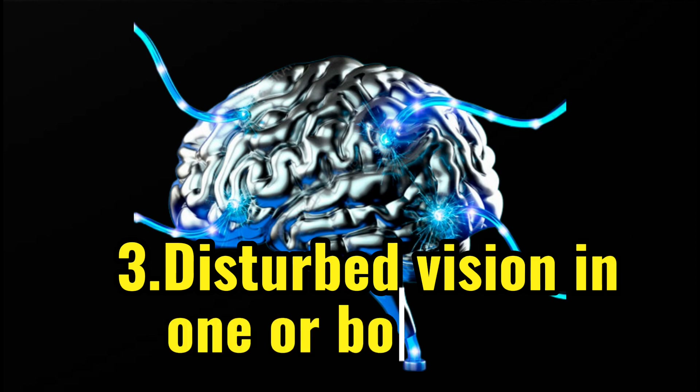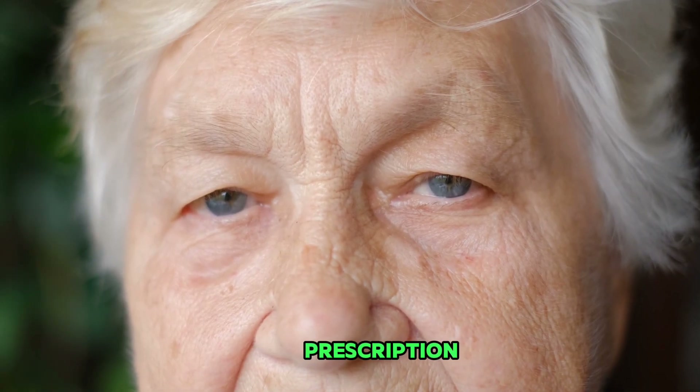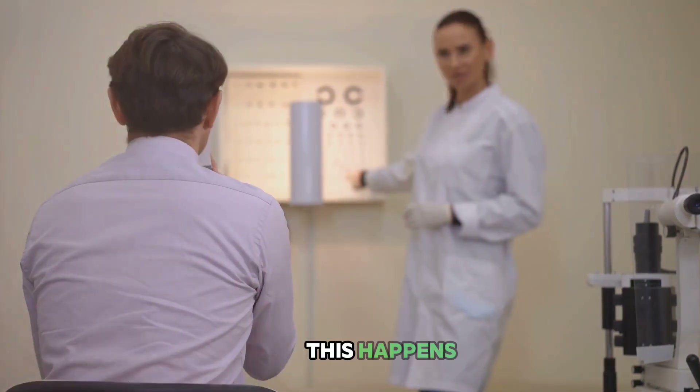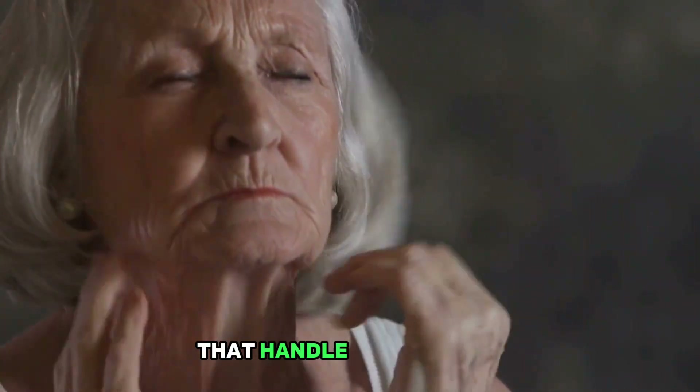The third early warning sign of a stroke is disturbed vision in one or both eyes. This isn't just about needing a new glasses prescription — we're talking about a sudden change in your vision. You might notice blurring, blackening, or even double vision. This happens because a stroke can disrupt the flow of blood to the parts of your brain that handle visual processing.